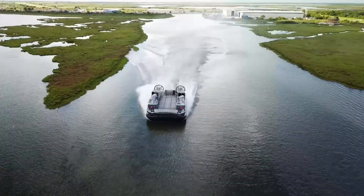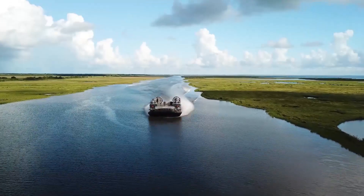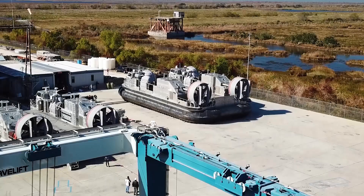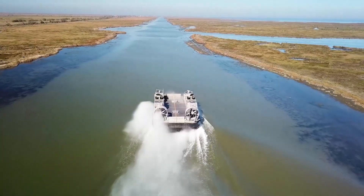With a capacity to carry up to 74 tons, it's a game-changer in transporting essential equipment and personnel. The SSC stands out with its ability to operate in diverse conditions, ensuring reliable and efficient sea-to-land transitions.